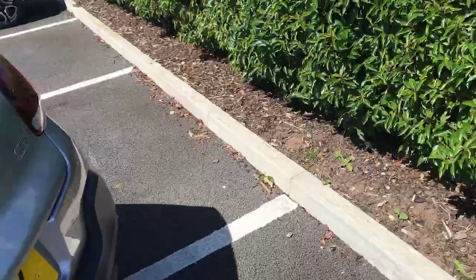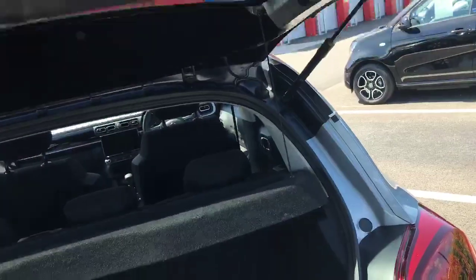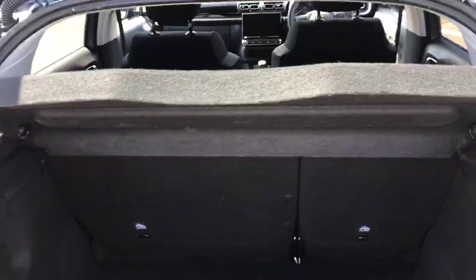Moving around to the back of the car, we've got rear parking sensors along with a rear parking camera, which is just there as you can see. If I open up the boot, there is a lot of room in here. You can also drop the back seat if you need any more room.